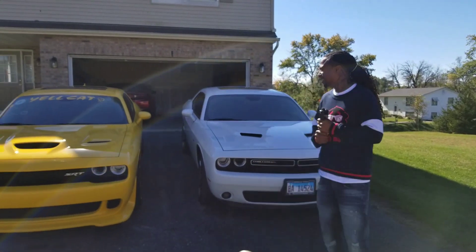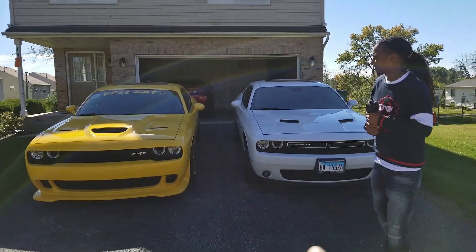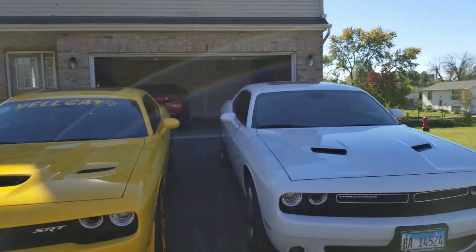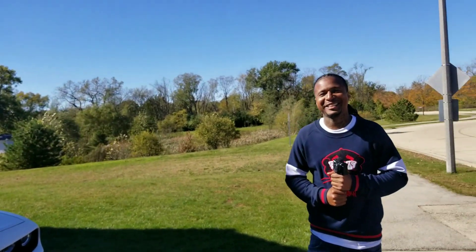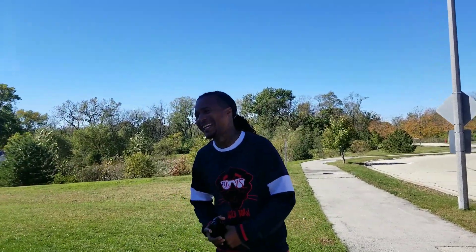We're about to do a full-on comparison between his brand new RT versus the Hellcat. Now he has decided to switch over to Challenger for this next build — just for this next build. He's picked up a Challenger, so tell them a little bit about what you got going on.